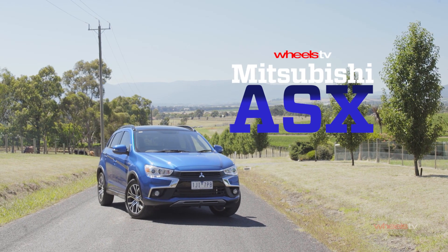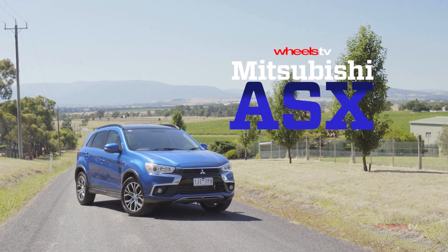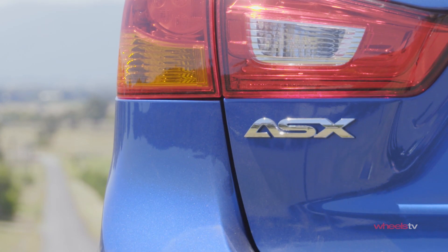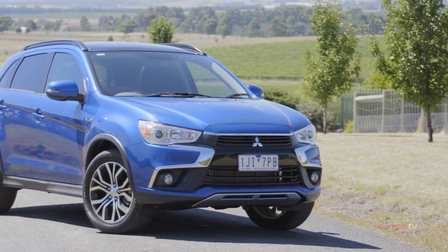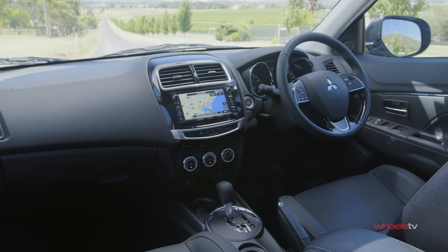Since its launch in the middle of 2010, the ASX has been regularly refined and updated to help keep it competitive against much newer rivals like the Mazda CX-3 and Honda HR-V. There are two grades to choose from — LS and XLS — in either front-drive petrol or all-wheel-drive turbo diesel guises.